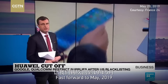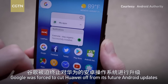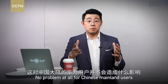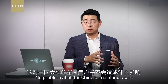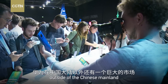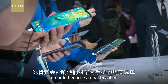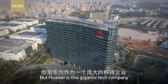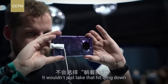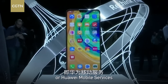Fast forward to May 2019: Google was forced to cut Huawei off from its future Android updates — the GMS version. No problem at all for Chinese mainland users. But Huawei also has an enormous market outside of the Chinese mainland, and for those users and potential buyers it could become a deal breaker. So what did Huawei do? It brought out HMS, or Huawei Mobile Services.